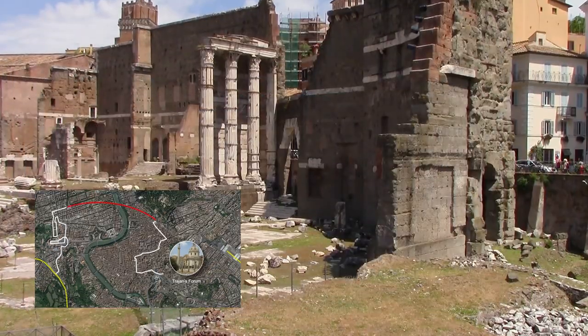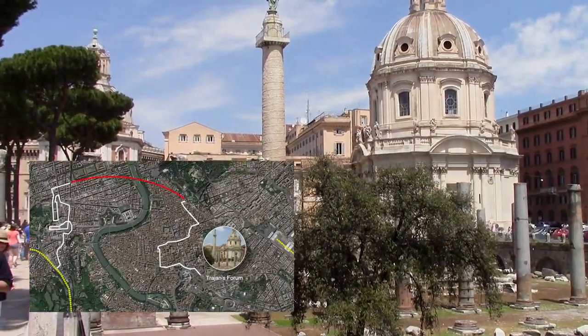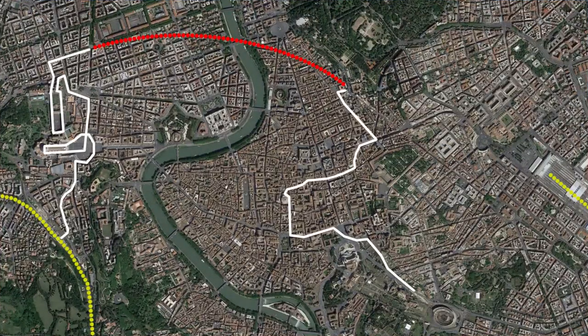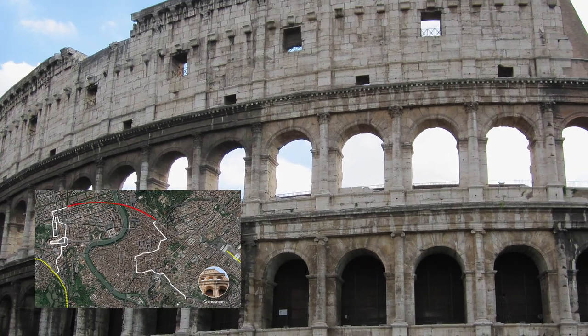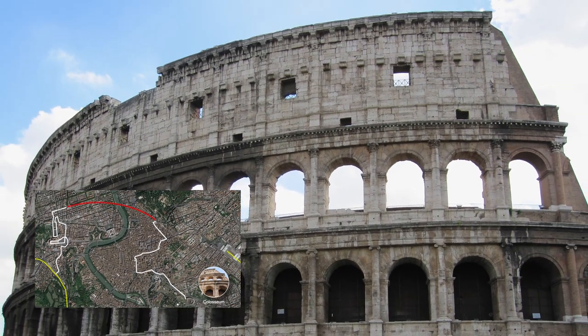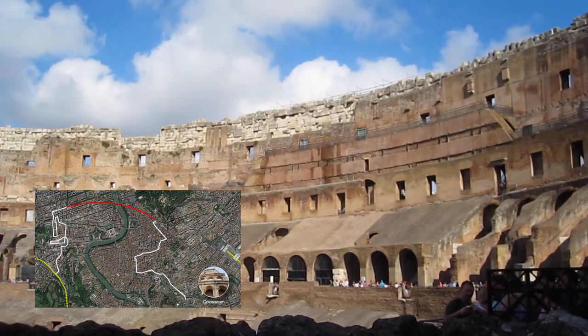Continue southeast from the left side of the monument, passing Trajan's Forum towards the Colosseum. With your advance ticket purchase, you'll use the short line for pre-purchased tickets. 30 minutes should be ample time to quickly explore and take photos.